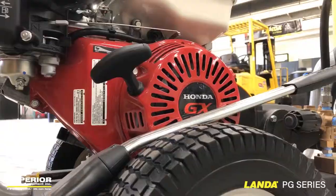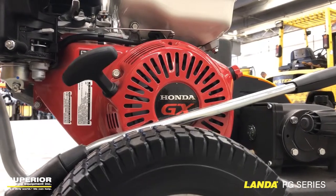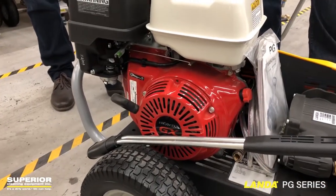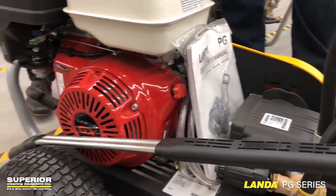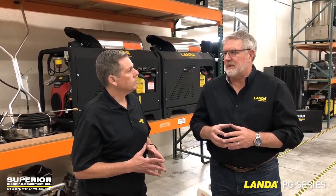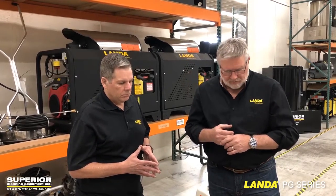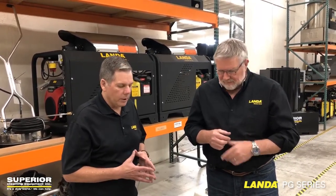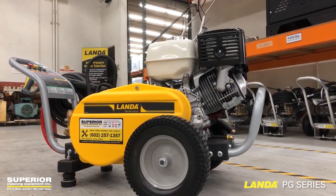In nearly 29 years as a dealer, we hardly have any issues with the Honda motors, especially on the cold water units. The pump comes with a seven-year warranty on the oil into the pump. You've got two years on the Honda motor, and five years on the frame.